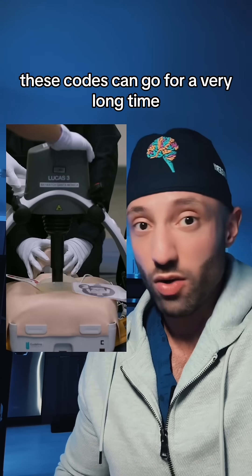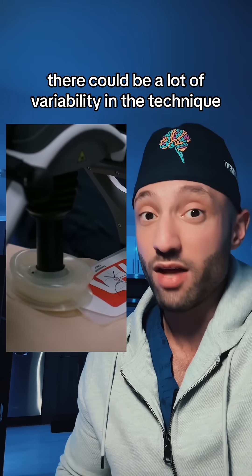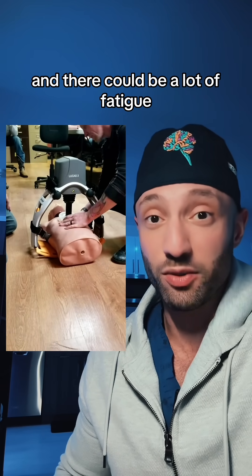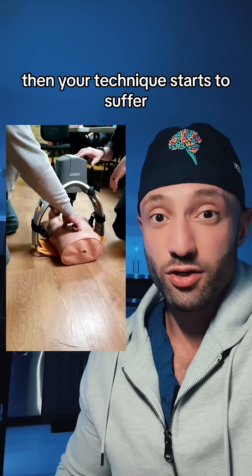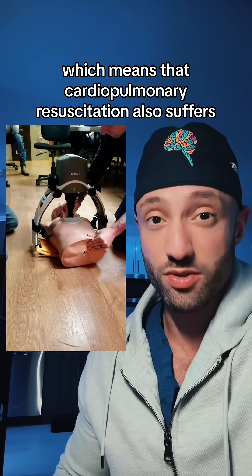And oftentimes these codes can go for a very long time. So if a human is doing the chest compressions, there could be a lot of variability in the technique, and there could be a lot of fatigue. And so if fatigue starts to settle in, then your technique starts to suffer, which means that cardiopulmonary resuscitation also suffers.